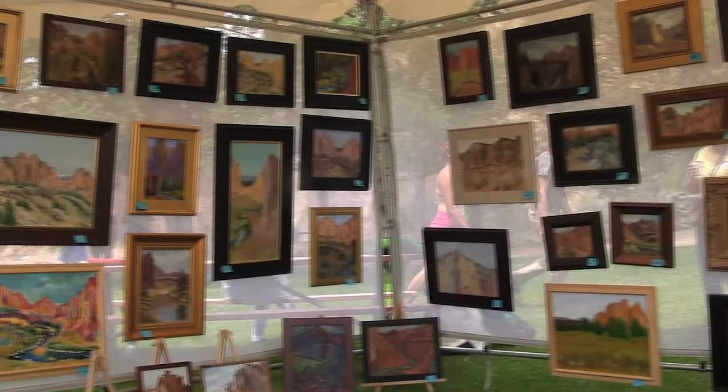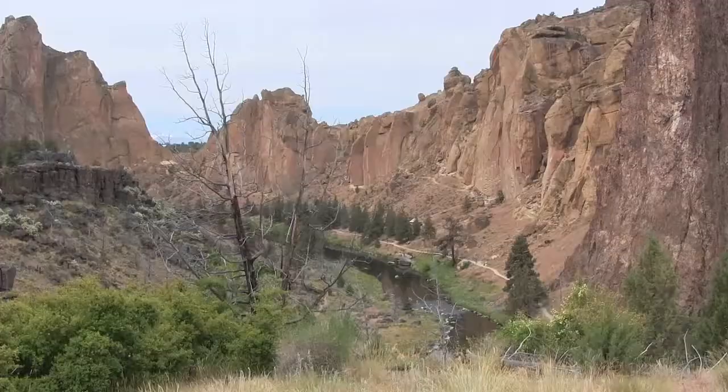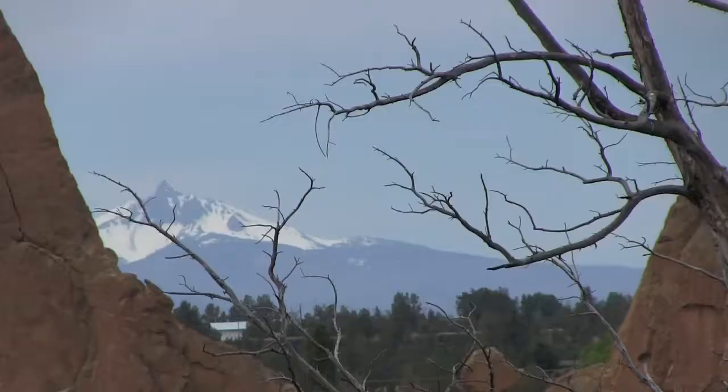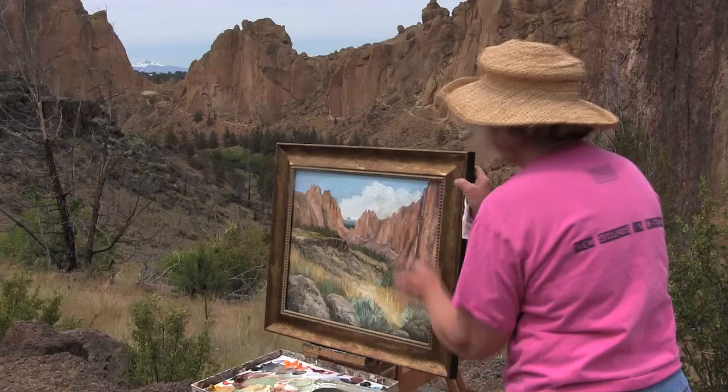The High Desert Art League and Smith Rock State Park have come together to create an annual event to bring artists and the community together, to expose new people to Smith Rock State Park, and to create a bigger interest in both art and the park, with a juried exhibition that follows the show at the Redmond Airport.